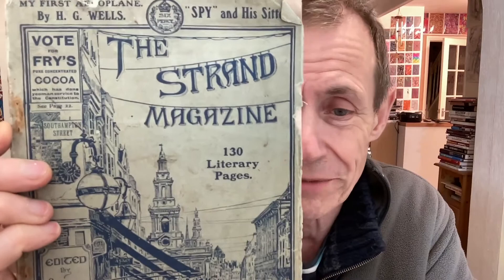Hi, welcome to Andrew Buckle's magazine review — or magazine review I should say — of The Strand Magazine. Obviously a fairly up-to-date current issue — no it isn't — 130 literary pages, January 1910.